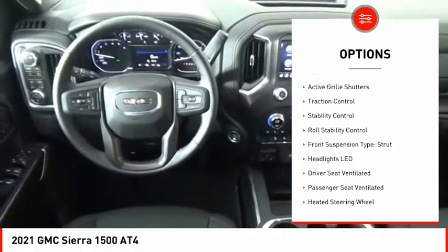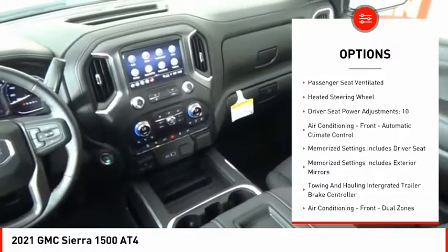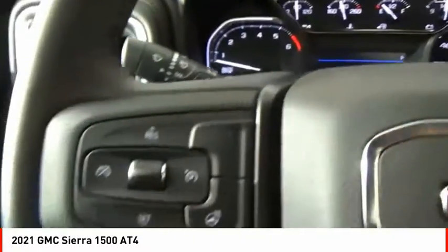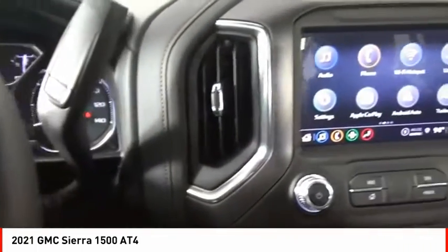hill descent control, tailgate step, remote engine start, cargo bed light, LED, active grille shutters, traction control, stability control, roll stability control, front suspension type: strut.